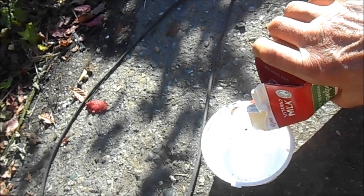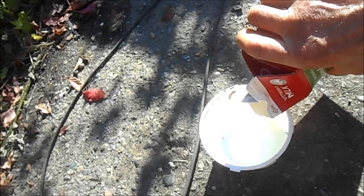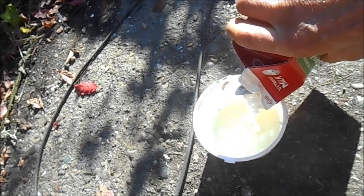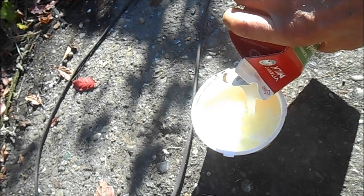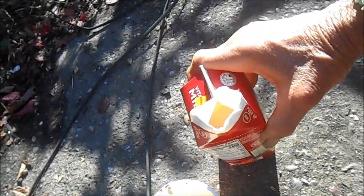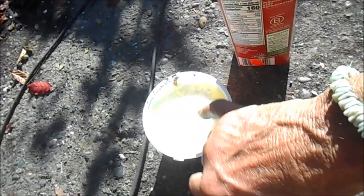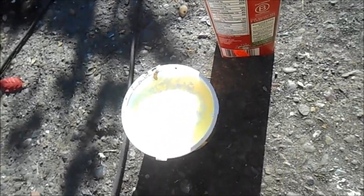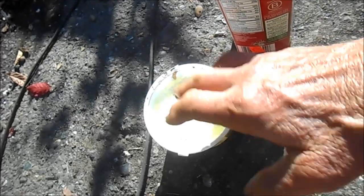That right there is just liquid — whey. If you pour off that liquid, those curds will actually make cheese. Mystery solved! That's basically a hunk of cheese in the bottom. You pour off the liquid, clump it together, and it forms a ball of cheese.